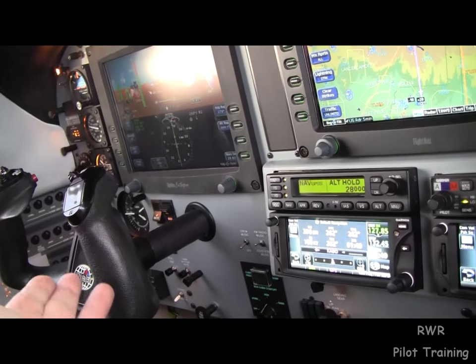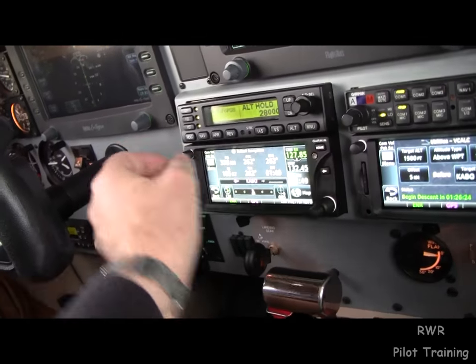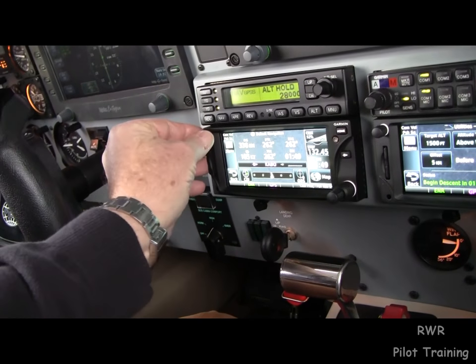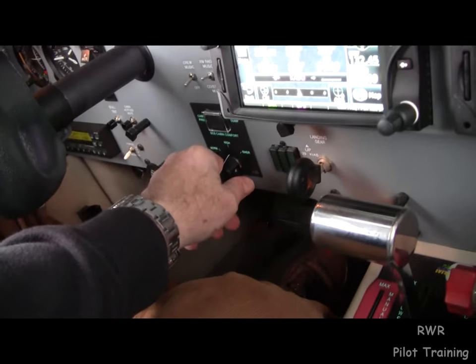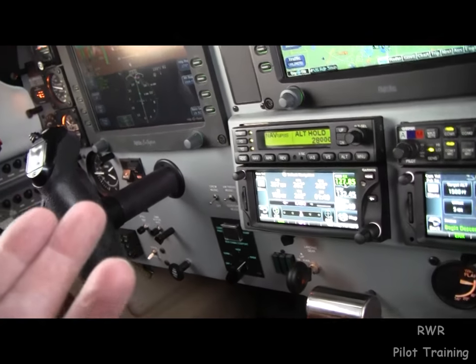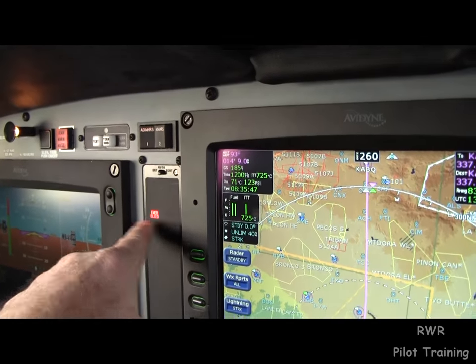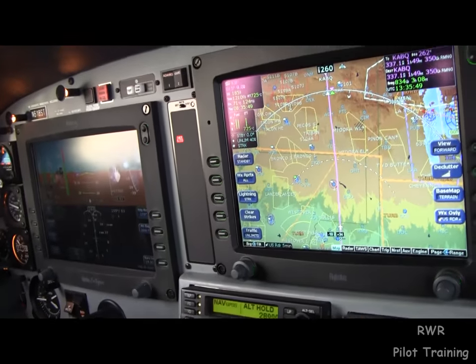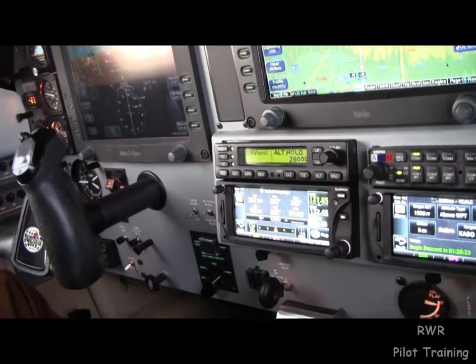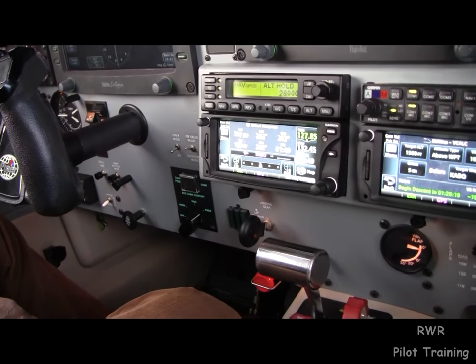If the cabin still isn't pressurizing normally, and there's a major leak but not a serious problem, you might be able to get away with bringing this to EMER. If you do, you get even more volume of air, and you get the red emergency bleed light. But that's a valid way to help push the cabin up, to pump it up.